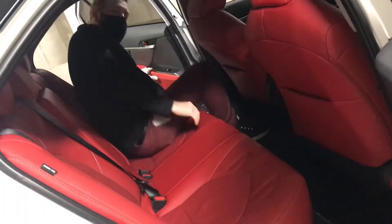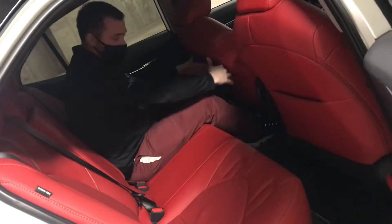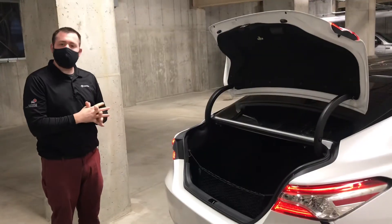You can see the red accents carry on into the back seats at these speaker grills here. Beautiful red leather back here as well. Tons of leg room and head room for three adults — or two adults and some refreshing beverages.